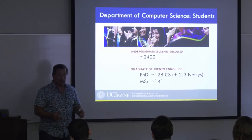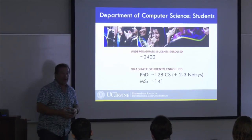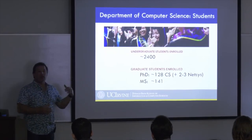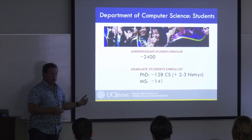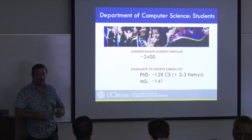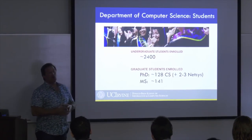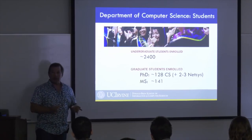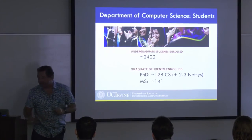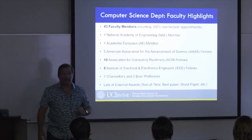MS students take the same courses as PhD students and you'll find them as your peers. They typically stay for a year and a half to two years. We offer two MS programs: a regular Master's in Computer Science and, starting last fall, a Professional Master's in Computer Science that's more hands-on and designed to make you employable right away. The programs are firewalled from each other with their own course sets.